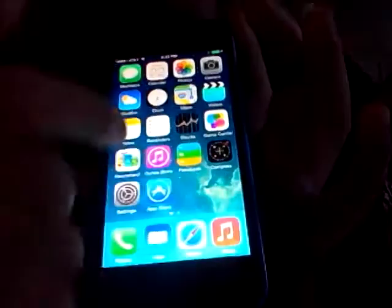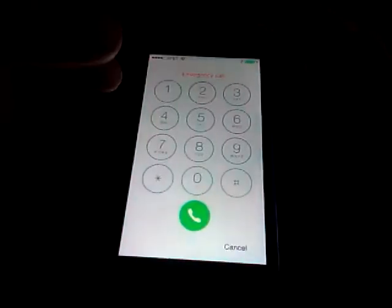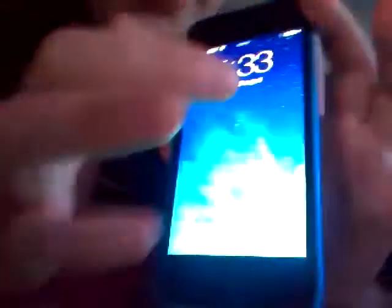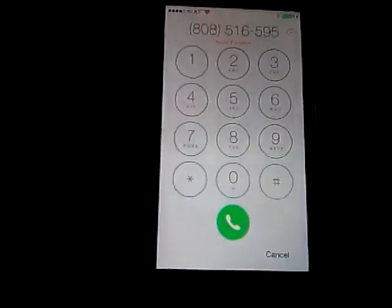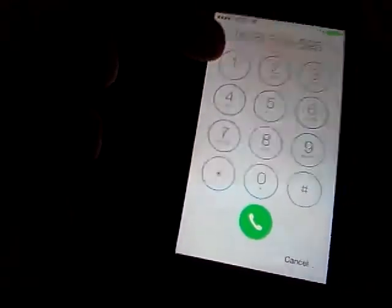What you need to do is just lock it, push the button again. Then as you can see, you have the password screen. Click Emergency, and when you do that a dial pad will come up. You can push whatever numbers you want — I'm just going to do my mom's, just a bunch of random numbers. If you click Call, you'll see right here it says Emergency Only.